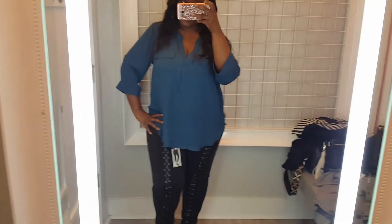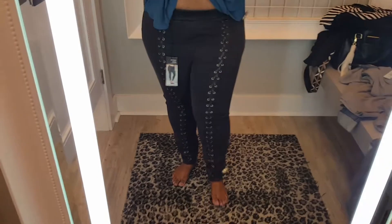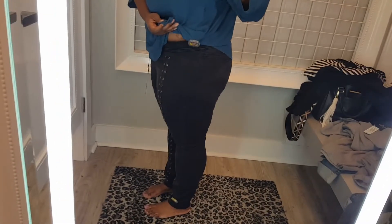I wanted to show y'all that these are buttonless — like legging-type jeans. They are so cute and comfortable, so I had to show y'all that.